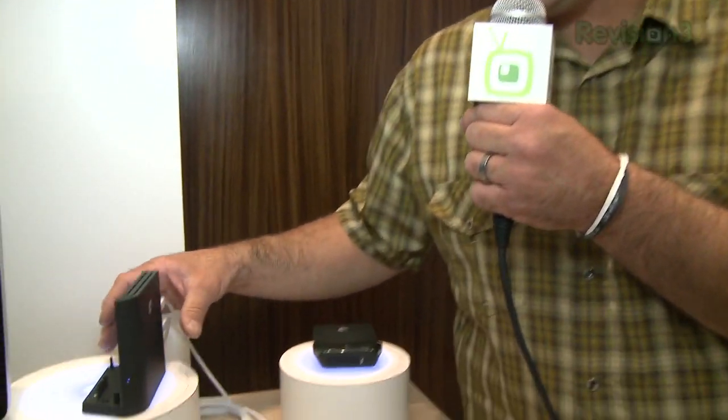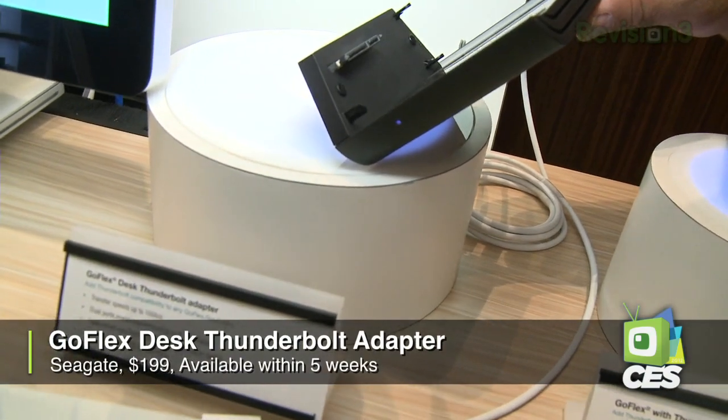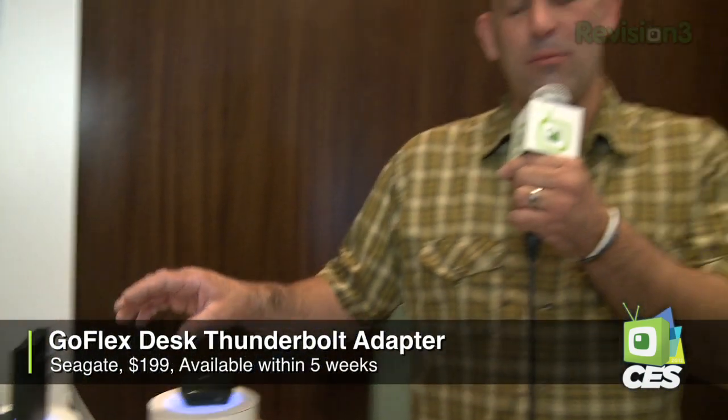Next up, GoFlex Desk Thunderbolt adapter, $189. There it is, ladies and gentlemen — you've got the connection and you're going to get fast, fast, fast speeds to your system. Or at least as fast as your rotating media drive can go, because at this point the drive is the gating factor on performance, not the interface that connects it to your computer.